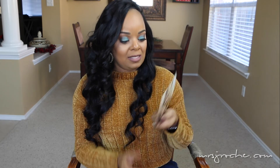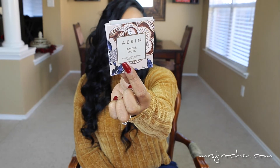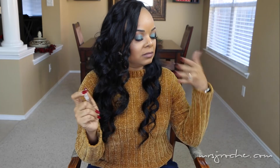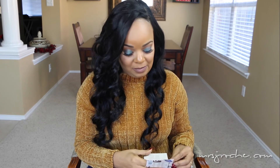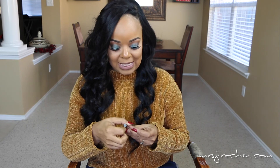I also received a few samples with my purchase. One is the YSL Magic Wand — eight hours of beauty sleep in a click — which looks like a concealer. I also got two perfumes: Erin Amber Musk, which smells okay but not something I would purchase myself, and Dolce and Gabbana Garden, which smells really good — a soft, floral scent that reminds me of a garden.